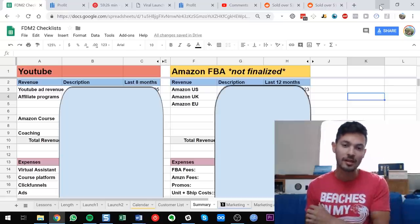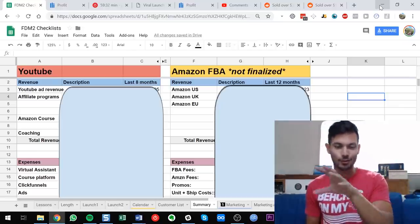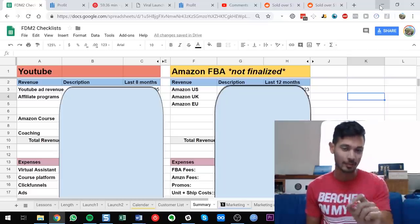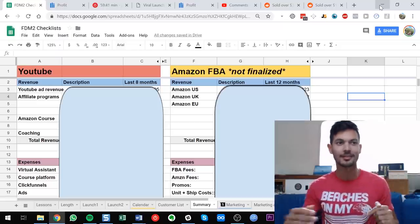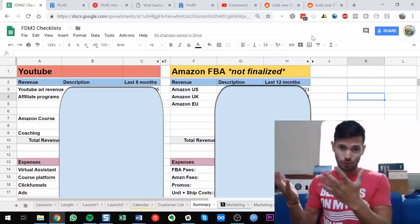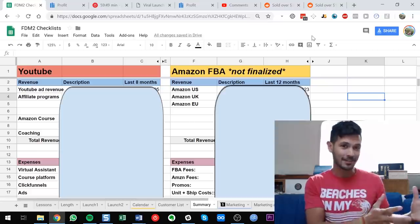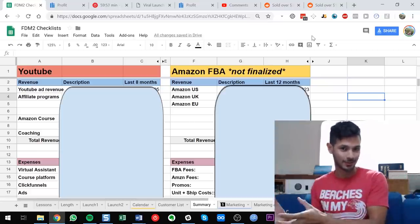The Amazon FBA numbers aren't finalized yet — I need to finish my bookkeeping and probably change from cash accounting to accrual accounting. So bear in mind that the Amazon FBA numbers I'm about to show you may have a variance in at least some of the expenses.